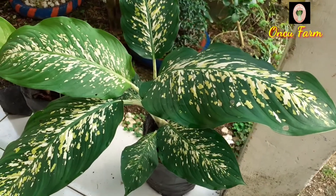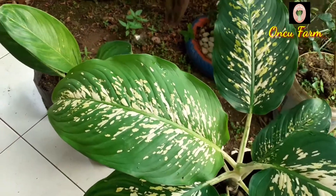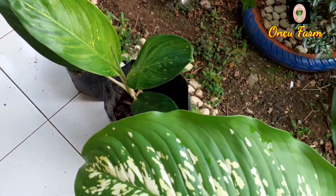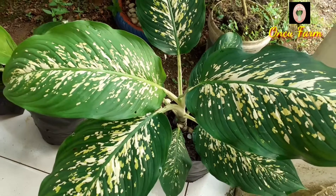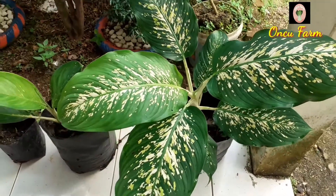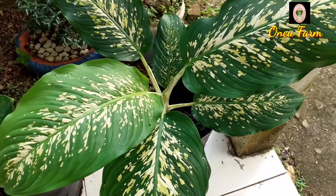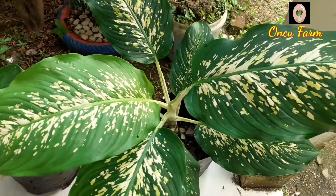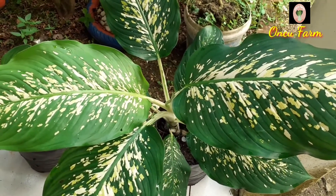Jadi beginilah hasil dari tanaman hias yang saya tanam. Dari tiga bibit yang saya tanam, alhamdulillah semuanya tumbuh, walaupun yang satu masih kecil. Nanti akan beranak-pinak lagi, cepet banget. Apalagi musim hujan atau sering disiram, pertumbuhannya akan sangat bagus. Oke teman-teman, demikian dulu video update tanaman hias Aglonema saya. Sampai jumpa lagi, jangan lupa like, subscribe dan share ya. Assalamualaikum warahmatullahi wabarakatuh.